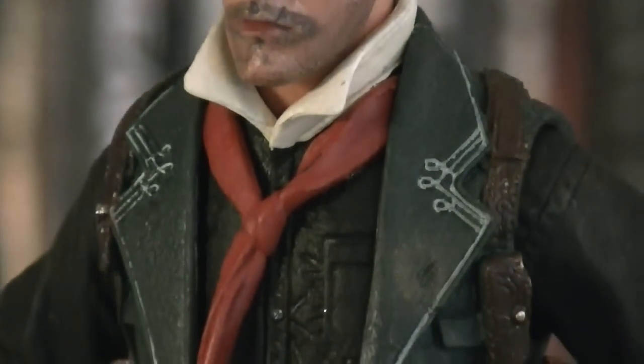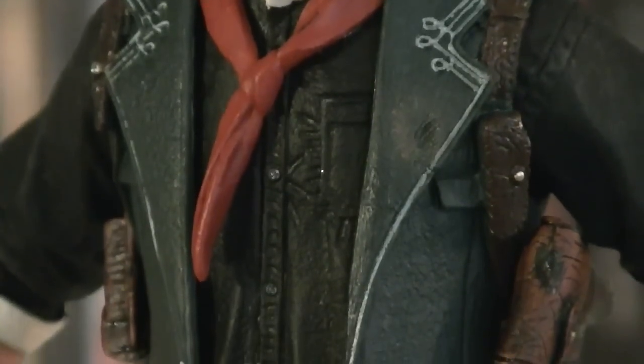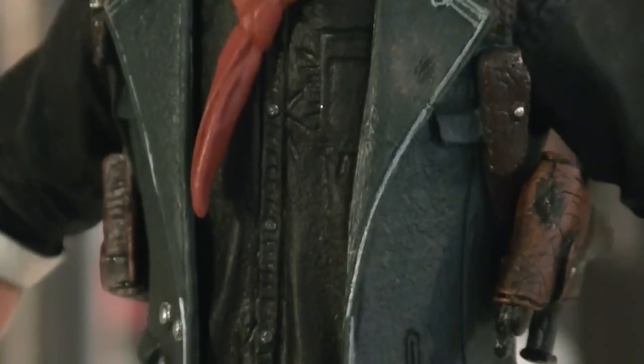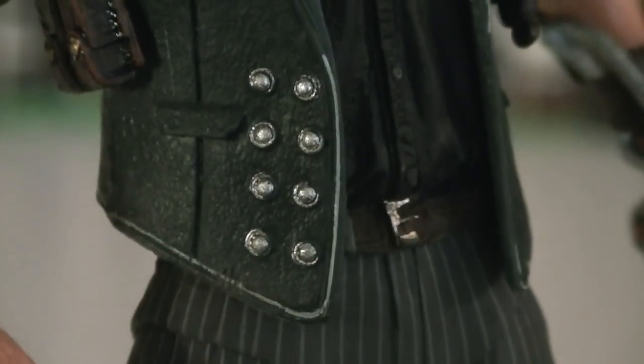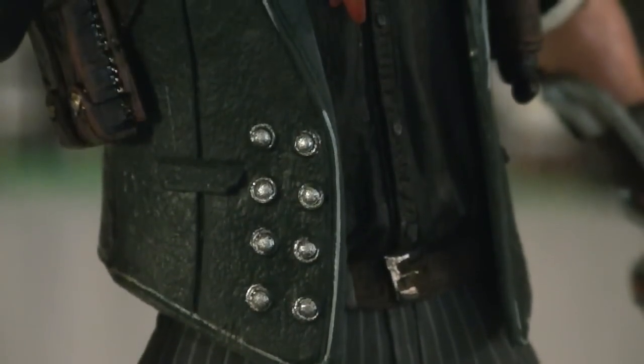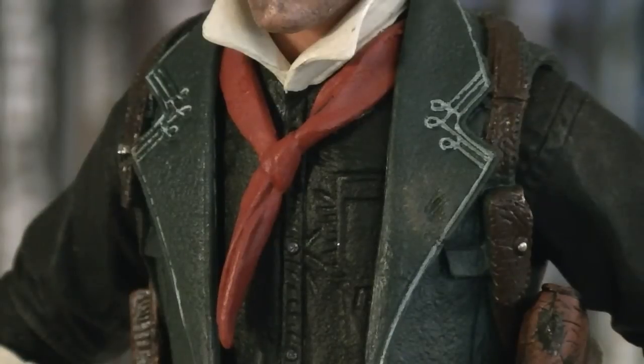Moving down to the torso, you can see that he's wearing multiple layers of clothing, including a white undershirt which collars at the neck, a black jacket, and a light blue vest. His vest as well as his jacket have sculpted pockets, as well as sewing seams and buttons, which are painted in silver and white. And there's also a loose red tie sculpted around his neck.